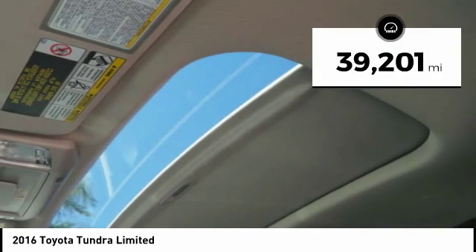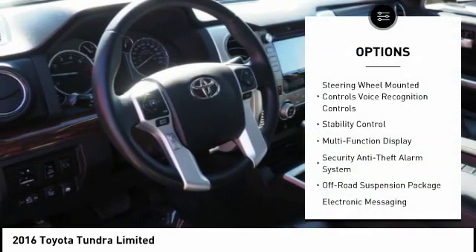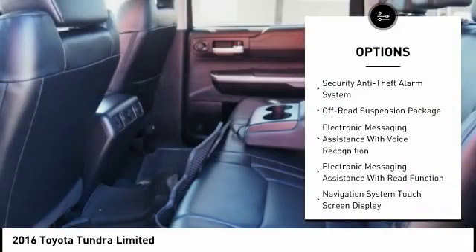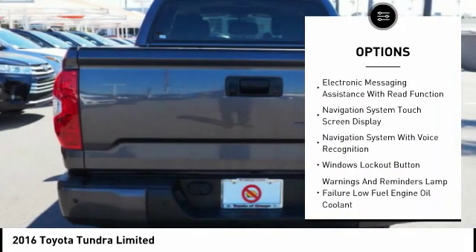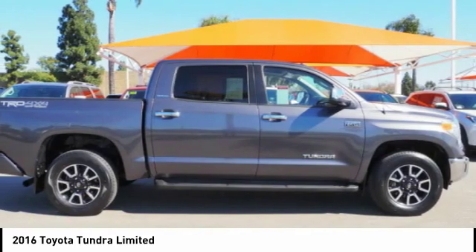This vehicle has less than 40,000 miles. Here are some of this vehicle's great options: stability control, traction control, power steering, cruise control, voice-activated navigation system, airbags, front knee airbags, fog lights, child safety locks, power windows, and compass.